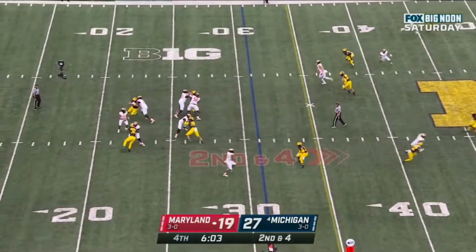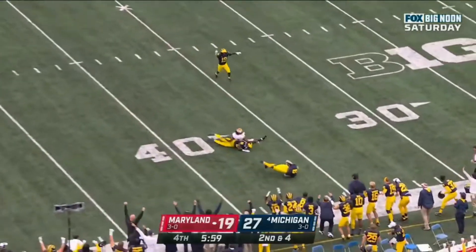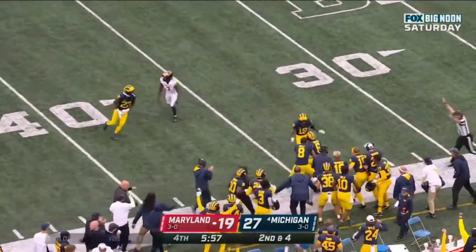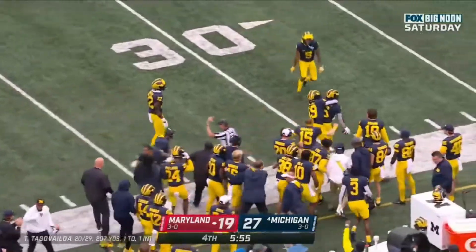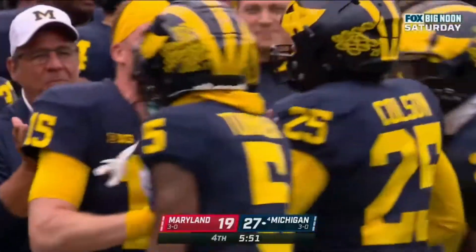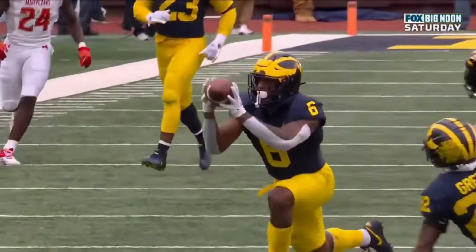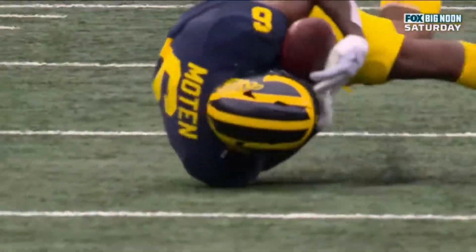Tunga Bailoa — go — and intercepted! What a pick, R.J. Moten. He tipped it to himself. He's forcing it to Copeland and how about Moten? The concentration — tip drill!